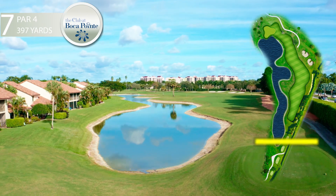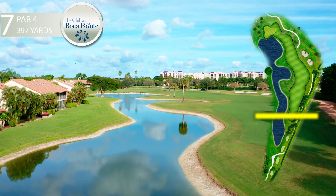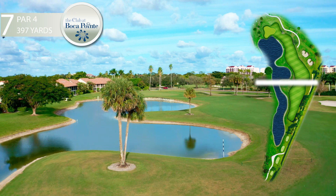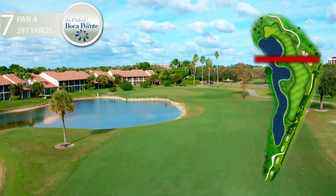The seventh hole is one of the most challenging holes on the course. The fairway is narrow and bordered by a large water hazard on the left and ficus trees and out-of-bounds on the right. Since accuracy is at a premium, players may choose something less than a driver to keep the ball in play.